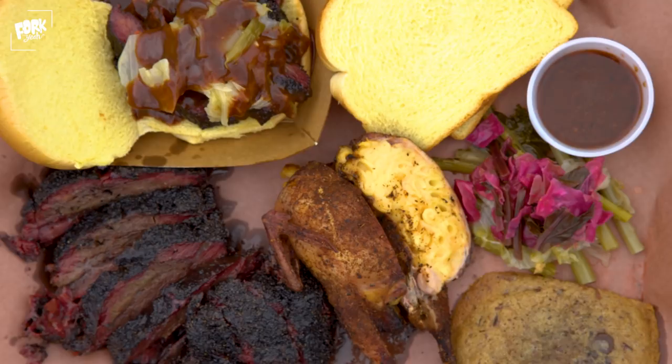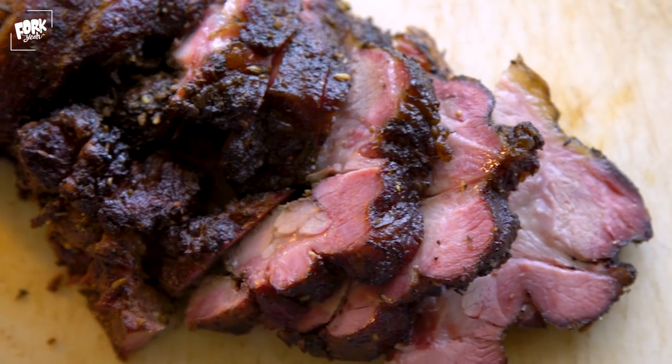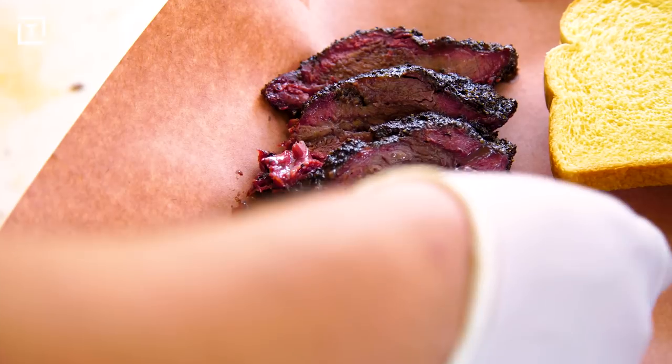The old school service part of it is just what you're familiar with with barbecue. So slice by the pound right in front of you, kind of slabs the meat out on the tray. And it's just that kind of Texas hospitality.